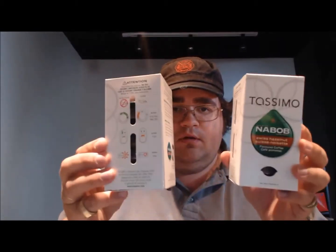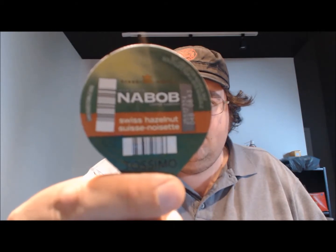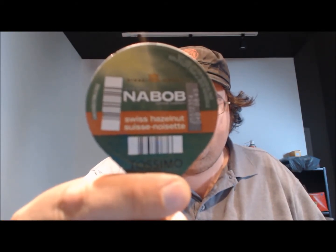By the looks of it, you need a large cup — an 11 oz cup approximately. It's got the usual cup. That's not too bad of a coffee smell once you open it up. So you get your two packages of T-Discs here. It's got the generic Nabob branding in terms of the T-Disc, but let's pop it in and give it a shot.